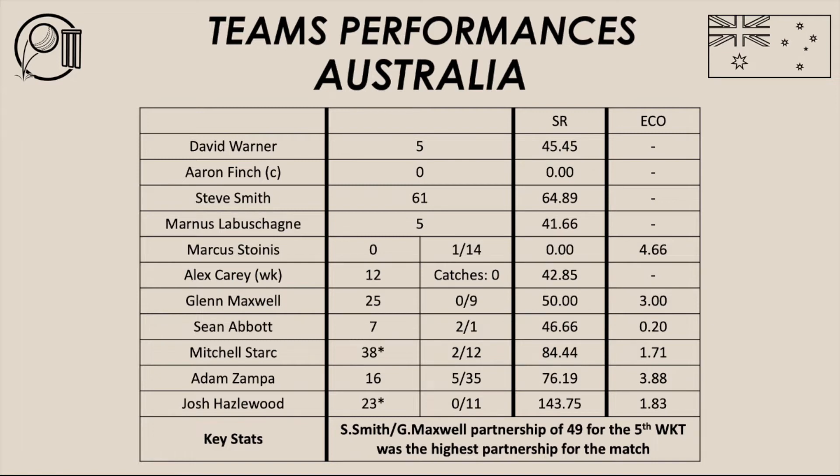Australia were able to bowl what they wanted to bowl to the New Zealand batsmen. They built pressure nicely — it's just a quality attack. This bowling attack believed they could defend 195 runs and win the series from nowhere. Australia should have lost both games, but New Zealand did not take their opportunities or grab the key moments. Australia did win the key moments, and as a result, Australia have won the series 2-0.